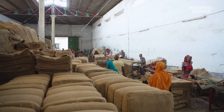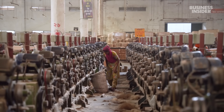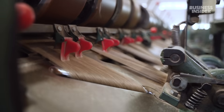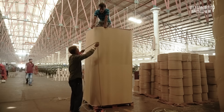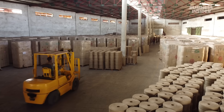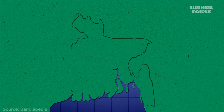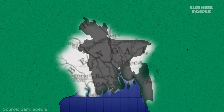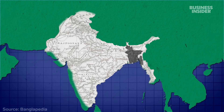This mill employs about 3,000 people, but the demand for jute used to be much higher. 2018 was the mill's golden year, when it was exporting 4,000 metric tons of jute every month. These days, it sells nearly half that amount. This region used to be part of Bengal, in British India, and has been harvesting and processing jute at a massive scale since the 1850s.